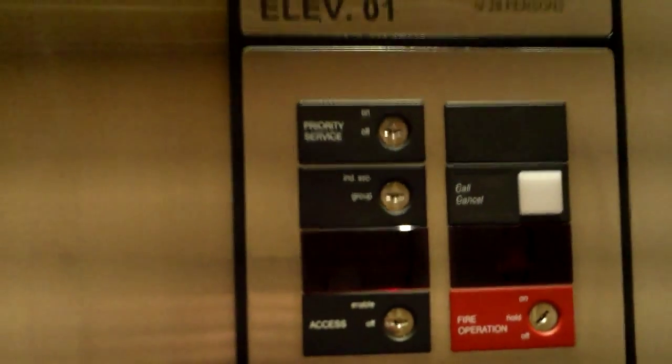Anyways, here's fire service — does not work. It's got a loud motor. The capacity is 4,500. Indicator change, there's the down arrow. Pretty much just a basic Otis Series 1, two-speed doors. And we'll wait for the door to close now. And that's it.